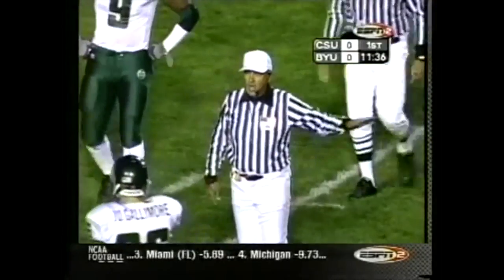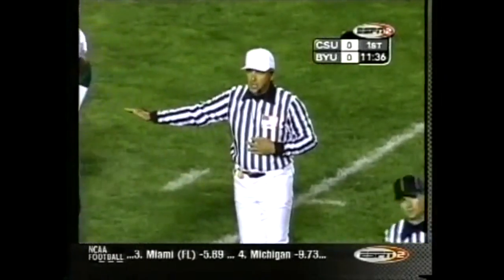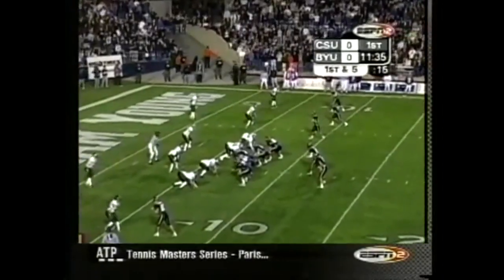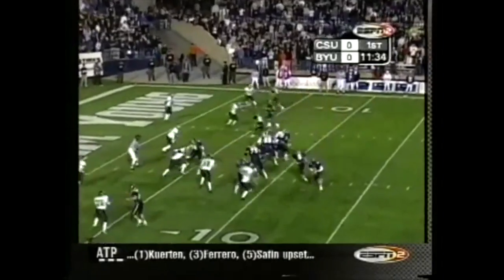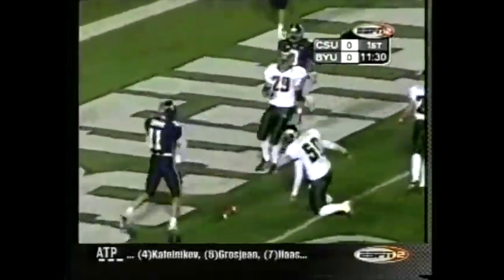Flag down field — offense, we have pass interference. Defense. Both offset. Replay, first down. They can get a first down at the two. Doman keeps it and he's in — touchdown, Brigham Young!